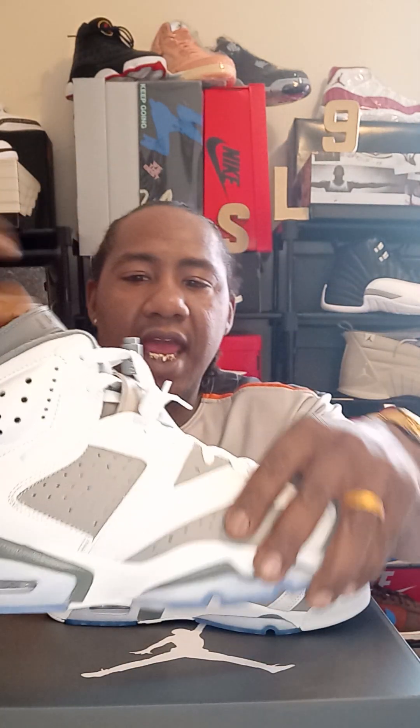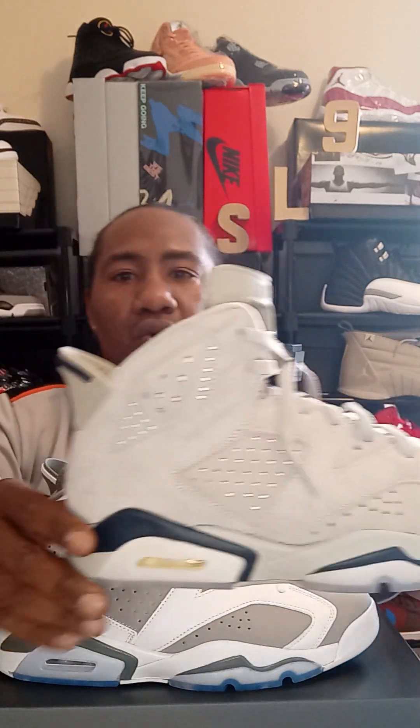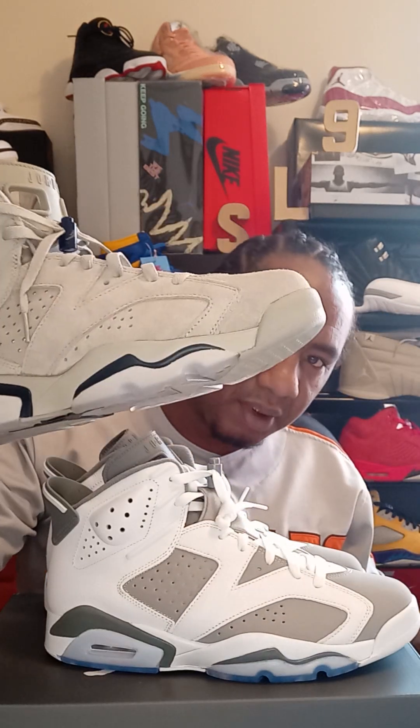You have top quality leather and you also have top quality nubuck. The same as with that suede on the Georgetown 6 — beautiful, beautiful shoe as well. Semi-translucent bottoms. I haven't popped the top on these yet, and I've worn these a couple times.